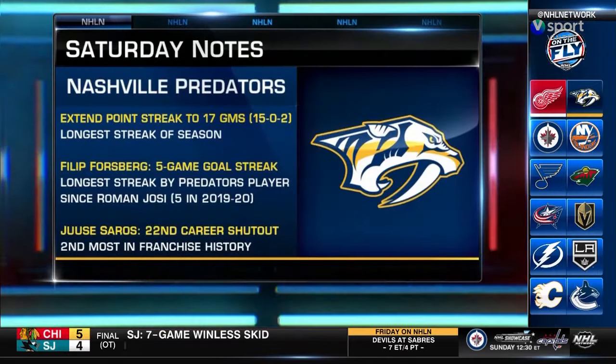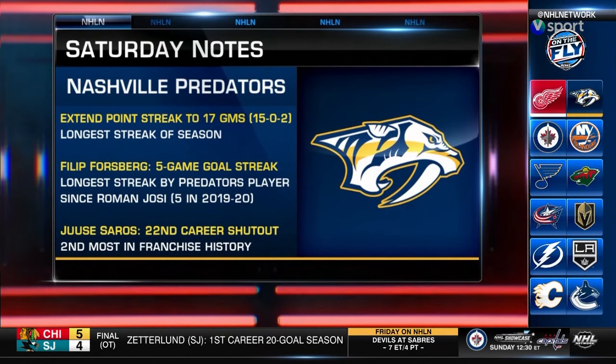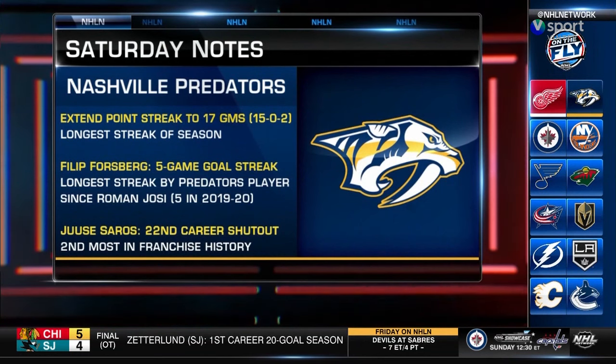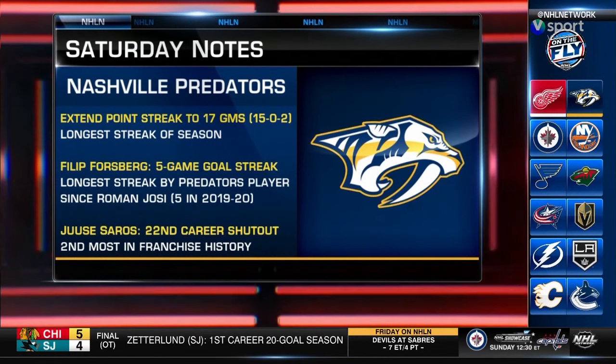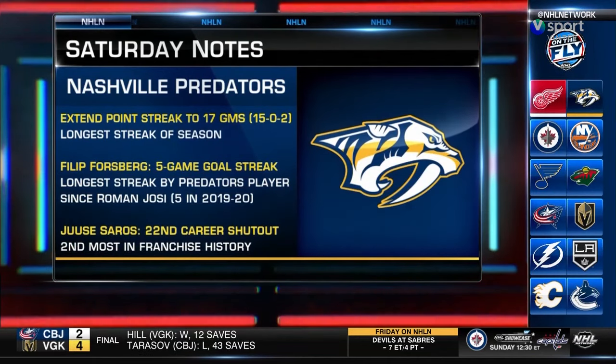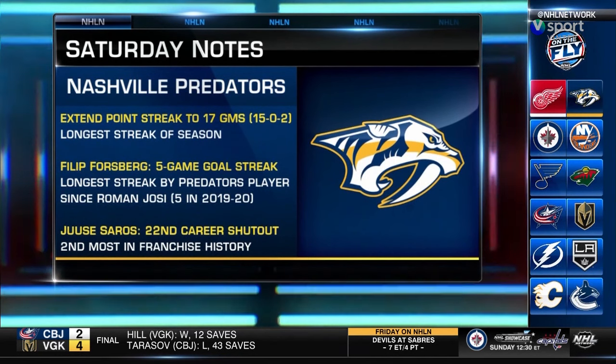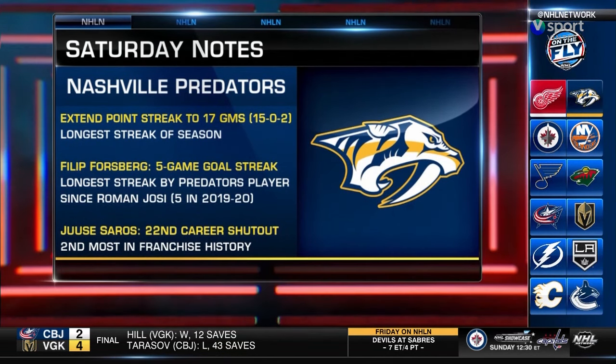The Preds keep the points streak going now at 17 games — the longest for any team this season. The two biggest contributors were Philip Forsberg and goalie UC Soros. Forsberg extended his goal streak to five games, the longest for a Predator since Roman Yossi four seasons ago, and Soros stopped all 22 shots for his 22nd career shutout.